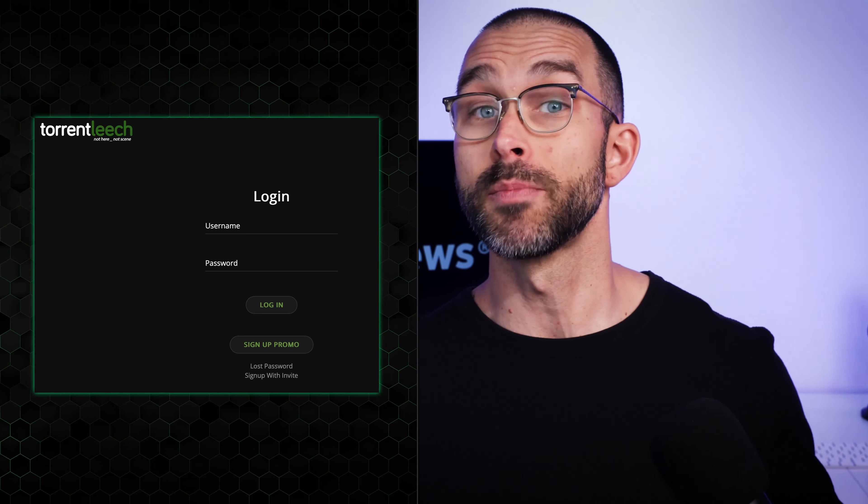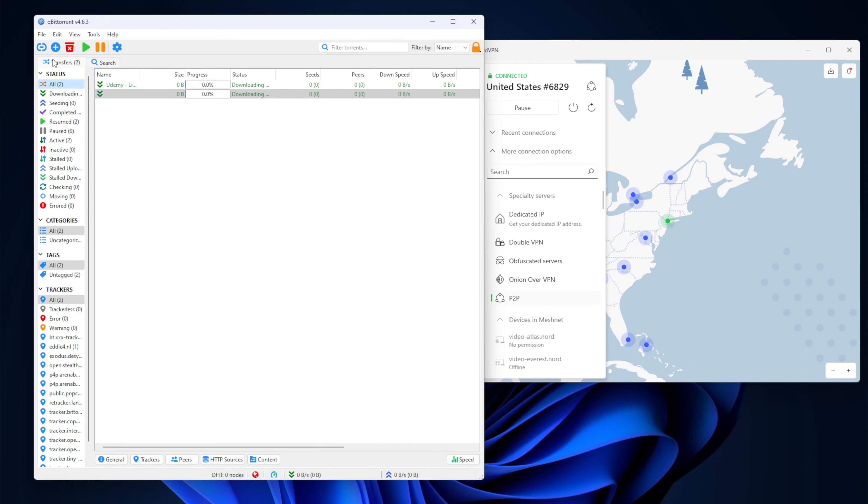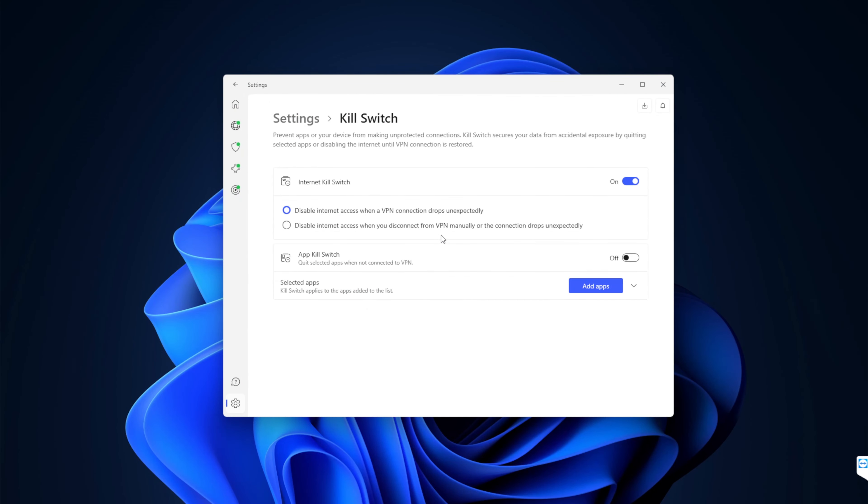Websites with obligatory sign-up, like TorrentLeech, are typically trustworthy, and I use them myself. You can simply type what you're looking for and check what options you have. Regardless of what you're downloading, you'll typically have a choice between downloading a .torrent file or using a magnet link — there's no significant difference; both will prompt you to open your torrenting app, like qBittorrent. I recommend using this one — it's a lightweight application without overbearing ads or bloatware. Once you run the torrenting app and start downloading, all that's left is waiting. Make sure the kill switch is enabled in your NordVPN app so your torrenting data doesn't leak in case of a connection break.